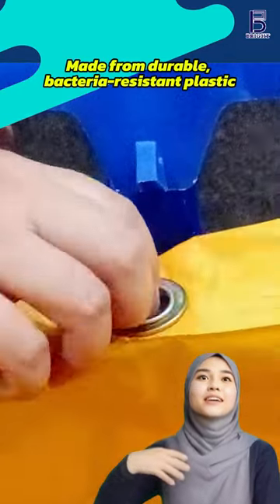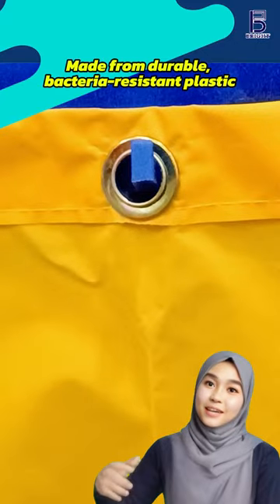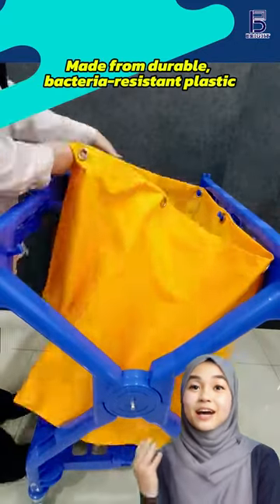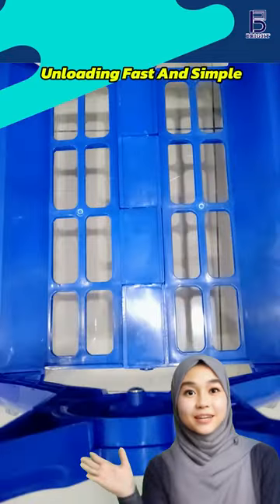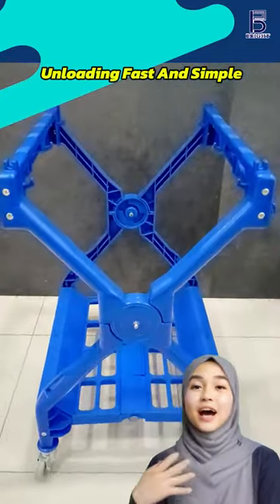Made from durable, bacteria-resistant plastic, it's built to last and keeps things clean and hygienic. The open design makes loading and unloading fast and simple, fitting in wherever you need it. No more struggling.